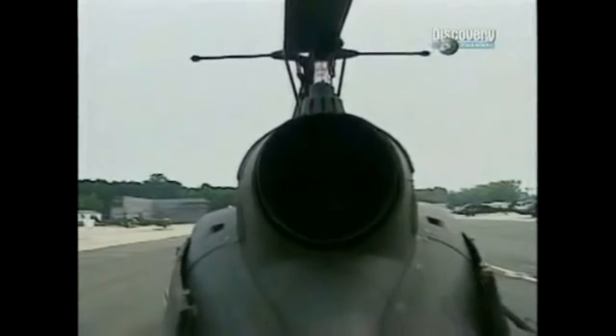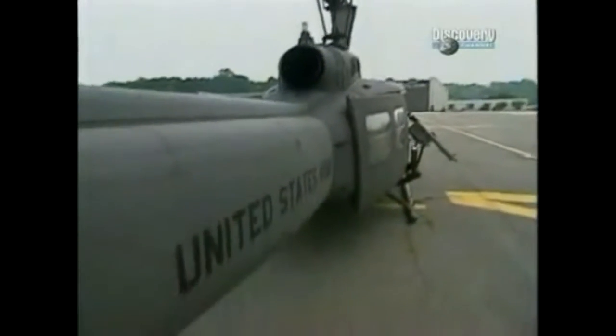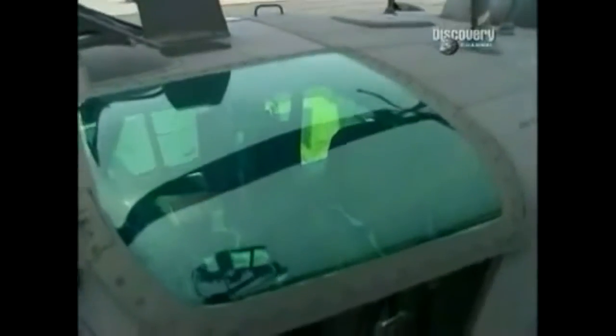This single-rotor machine designed by Bell was the first turbine-engined helicopter to fly into combat. The aircraft was designed to fit the Army's need for a faster and more powerful chopper.